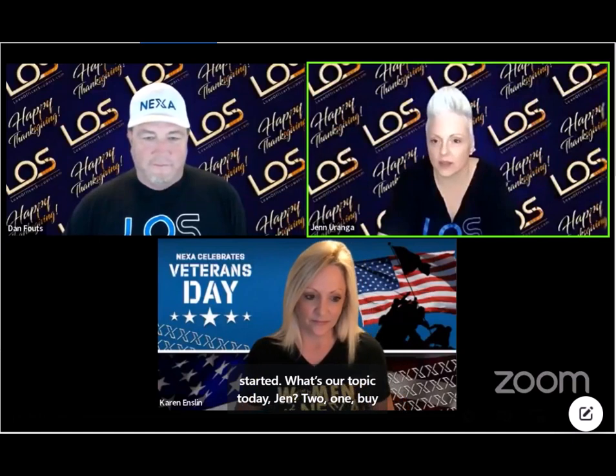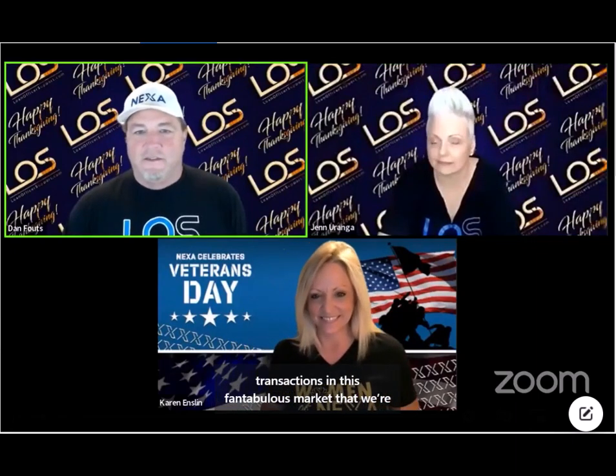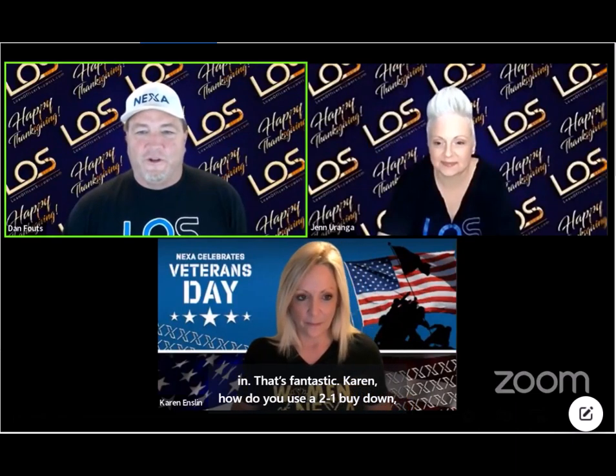What's our topic today, Jen? Two-one buy-downs and how we can use them to get some more transactions in this market that we're in. That's fantastic. Karen, how do you use a two-one buy-down with your realtor base?